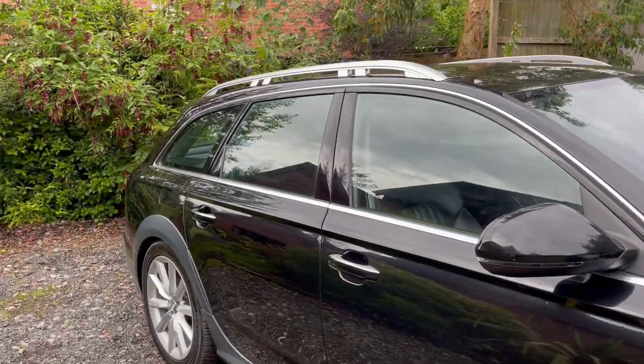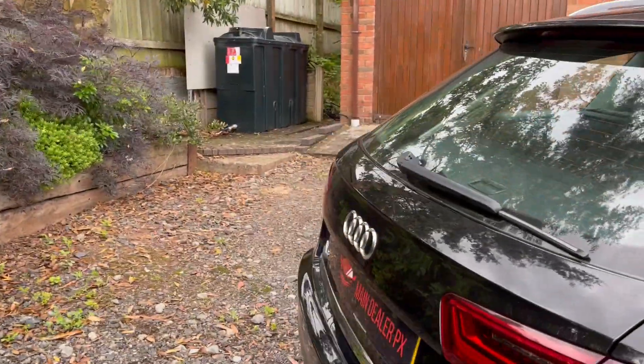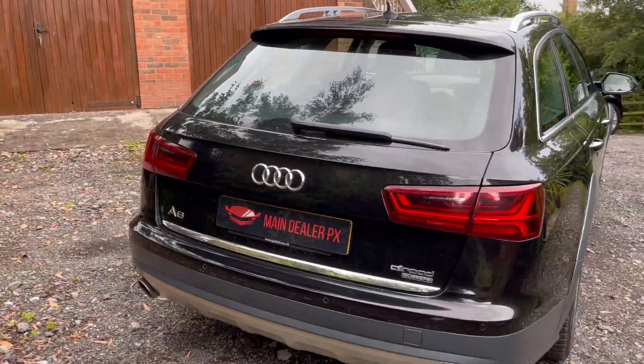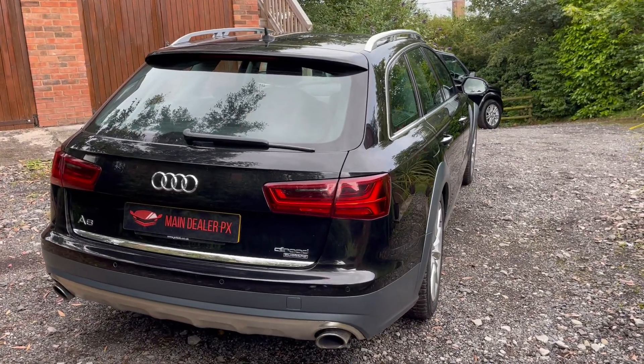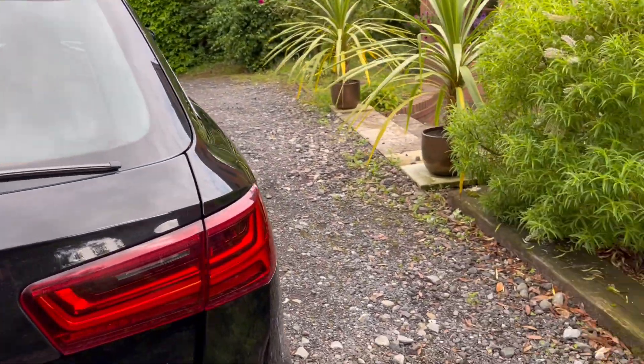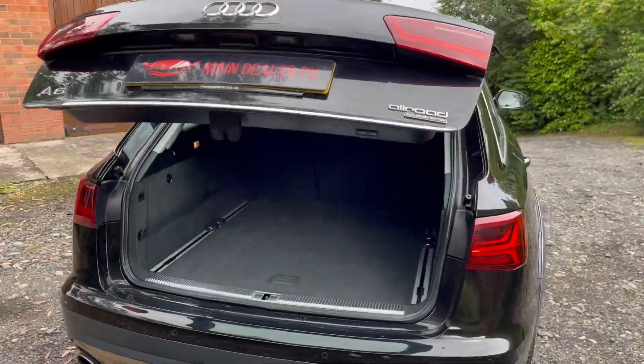Drives absolutely fantastic. Has tonnes of specification. Tinted glass. Has the electric tailgate, which I'll show you in a second. The twin exhaust there. And they do drive really, really well, these 3 litres. That's the electric tailgate there.